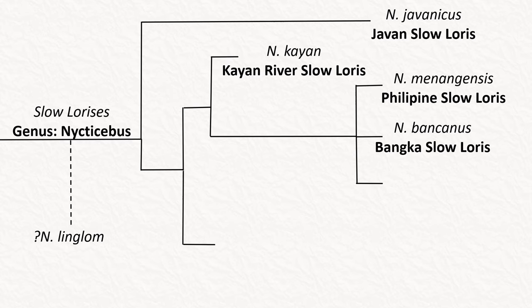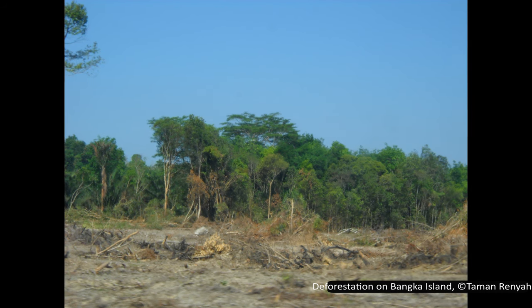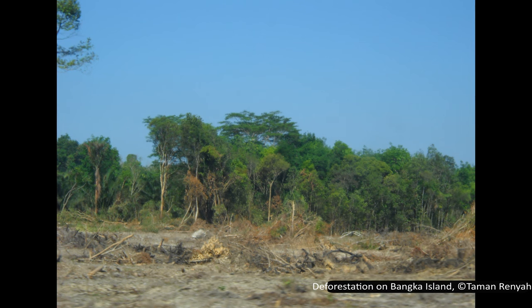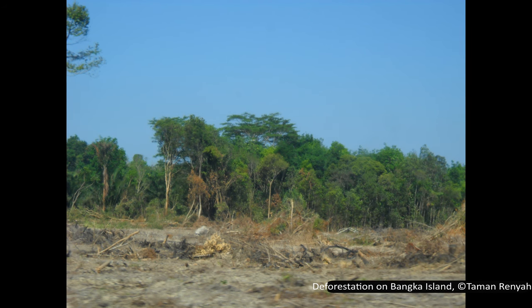The Bangka slow loris, Nycticebus bancanus, is endemic to Bangka Island just offshore of Sumatra. It is rated as critically endangered by the IUCN, with the notable caveat that it was last seen in 1937, so is possibly extinct. More surveys are required to officially declare it extinct, but if any remain they are likely highly fragmented, with population decreased by over 80% over the last three generations. This is due to the mass conversion of Bangka Island into palm oil plantations. Museum specimens and photographs were studied to differentiate it from the Philippine slow loris in 2013, raising it to its own species. It is assumed to have similar traits to closely related species, such as a venomous bite and eating insects, sap, and lizards.